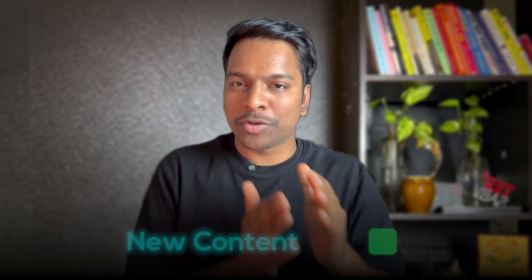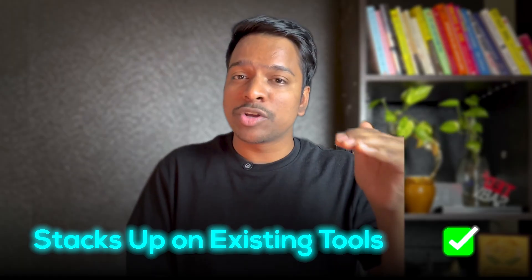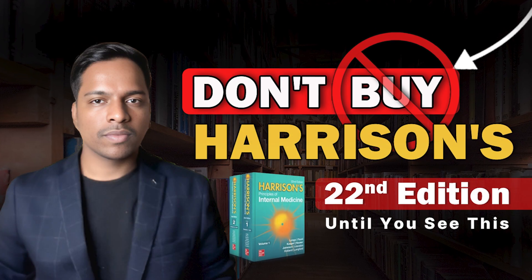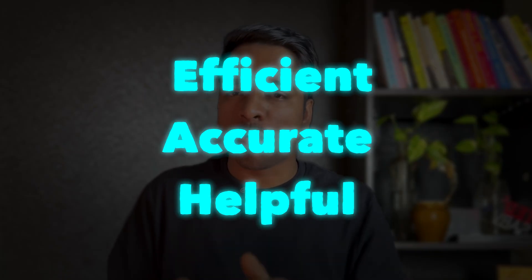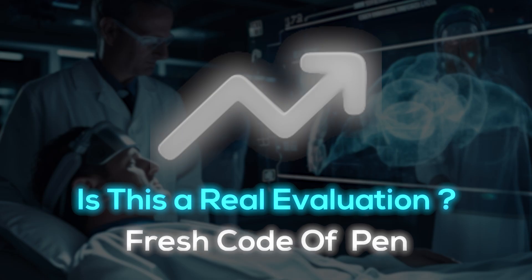We're going to look closely at the new content and see how it stacks up against the tools you're probably already using. As a resident physician, my bag is already stuffed and my bookshelf has zero room for dead weight. Every single resource I use has to earn its spot by being efficient, accurate, and genuinely helpful on the wards and for studying. I'm deeply skeptical of new editions because a lot of the time the changes are tiny, so I came to this 22nd edition with a very critical eye — I wanted to figure out if this is a real evolution or just a fresh coat of paint.